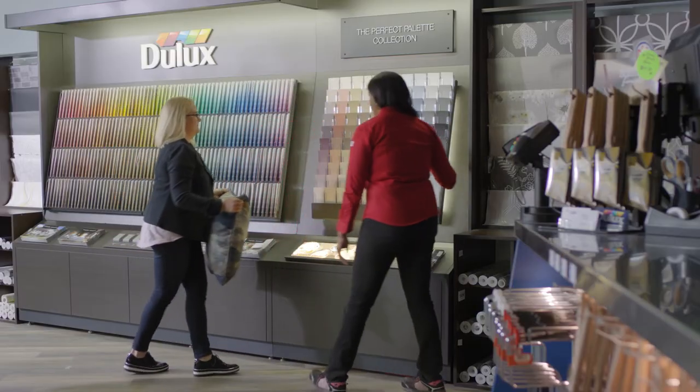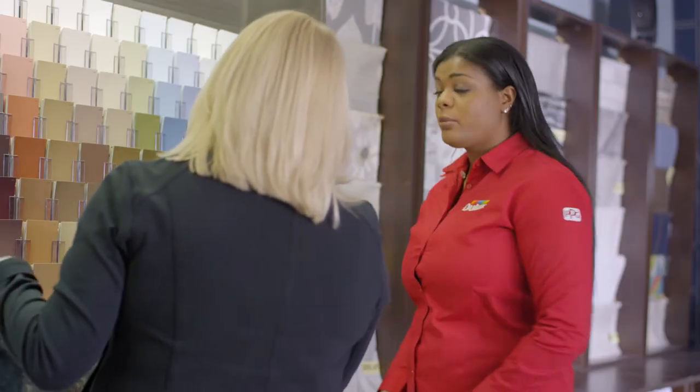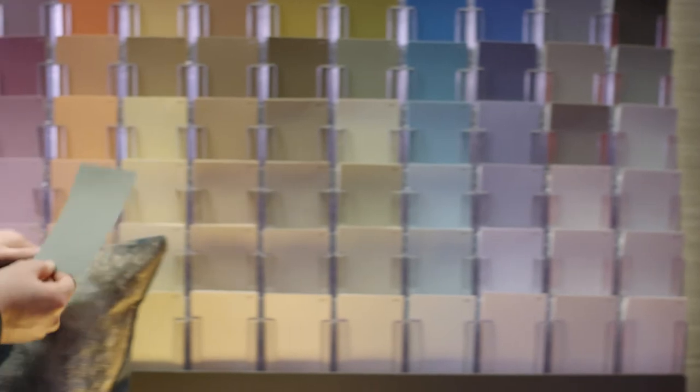We have the perfect palette collection here — there's a hundred colors that go very well together, it doesn't matter which ones you pick. So are you looking for warmer greys or cooler ones? Cooler, and I'm definitely looking at doing a feature wall. Well, my personal favorite is this one here — Up in Smoke.